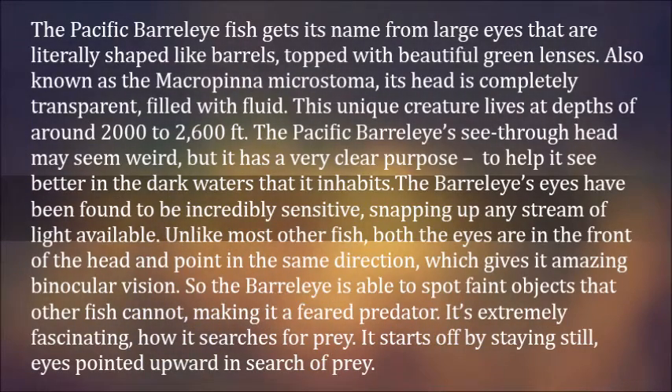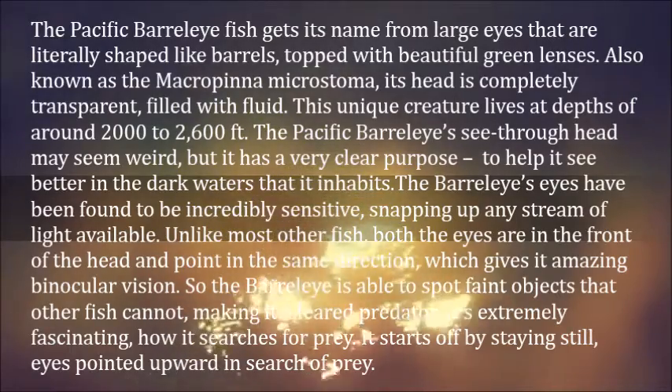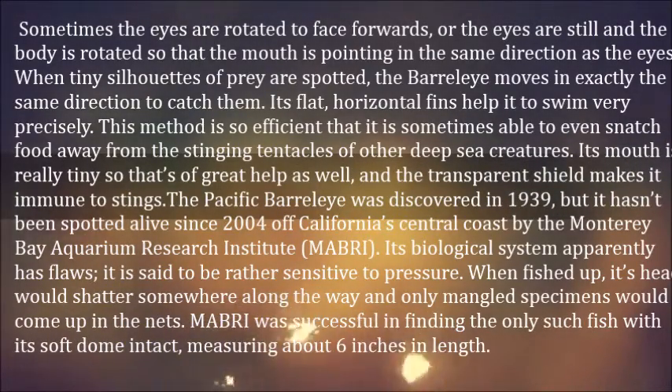The Barrel Eye is able to spot faint objects that other fish cannot, making it a feared predator. It searches for prey by starting off staying still, eyes pointed upward. Sometimes the eyes are rotated to face forwards, or the eyes are still and the body is rotated so that the mouth is pointing in the same direction as the eyes. When tiny silhouettes of prey are spotted, the Barrel Eye moves in exactly the same direction to catch them.